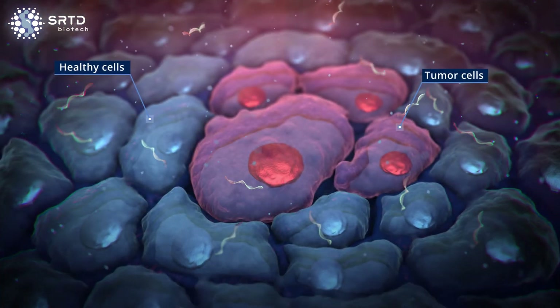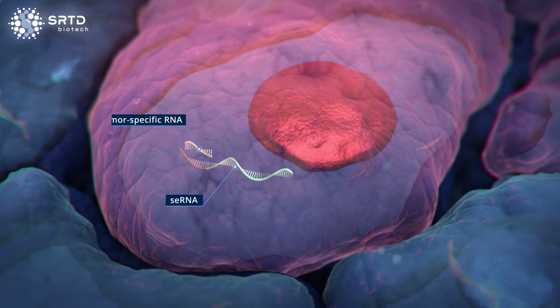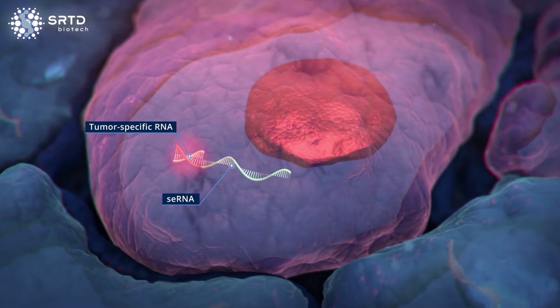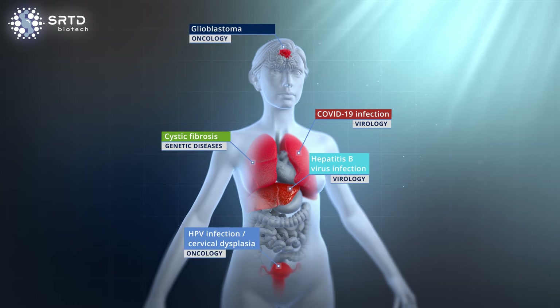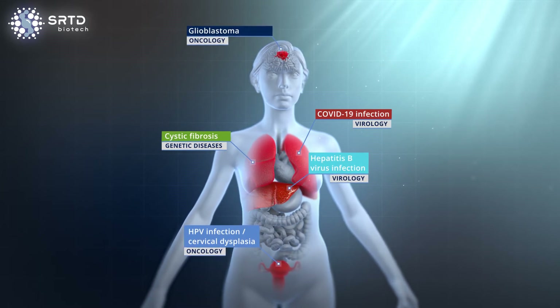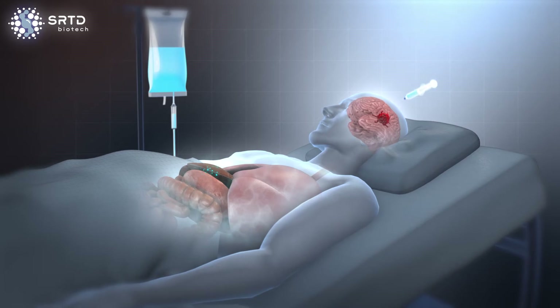SE-RNAs interact with disease-specific RNAs at the inside of diseased cells, allowing for unprecedented cell targeting. Such disease-specific RNAs can be found in virtually any indication. The SE-RNA can be applied systemically or locally.